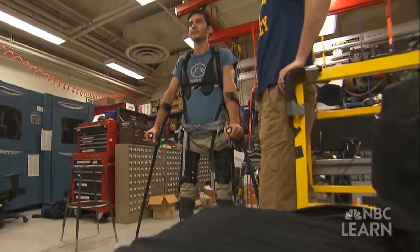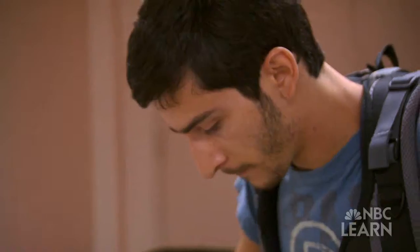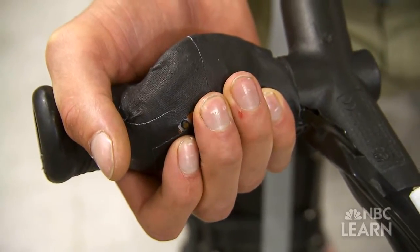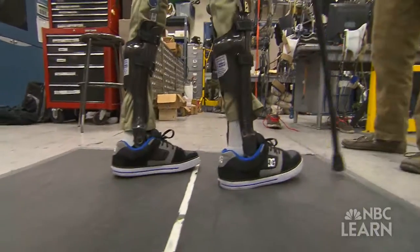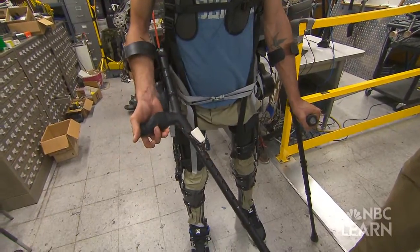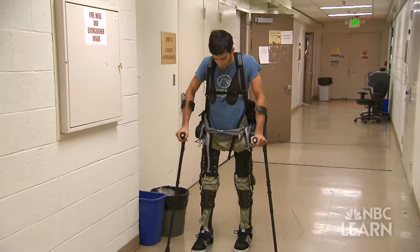Sanchez has been working with Kaz's team for just a few months, but with each new step he is already doing what he never thought he'd do again. He controls the exoskeleton with two buttons on one of his crutches. These buttons send signals to the computer, allowing his legs to move one at a time, or to stabilize when he wants to stand still. Every time I push a button on my crutch, I can basically take a step whenever I want.